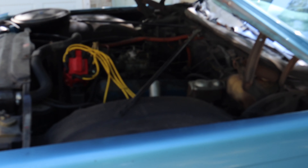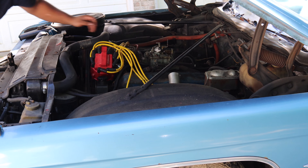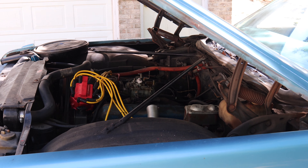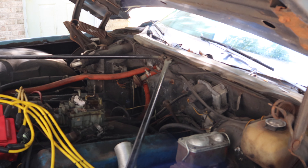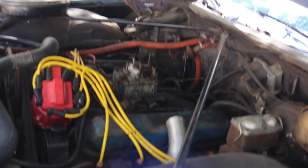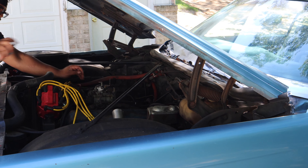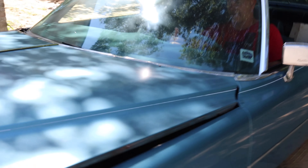I've got some carburetor cleaner in case it needs it — I'll give it to Vernell and he'll give it a shot. Open the choke and give it a little down the throat. It started yesterday but might need a jumper. Scott, let's see what we got — give it a little throttle, give it a shot down the throat. All right, it's running — we're coming in.